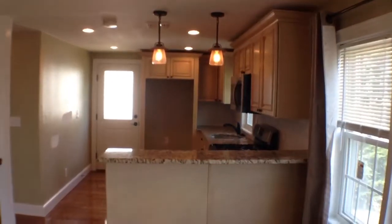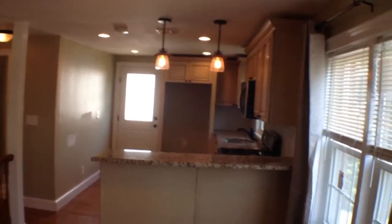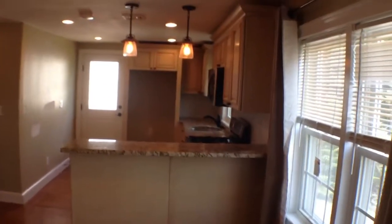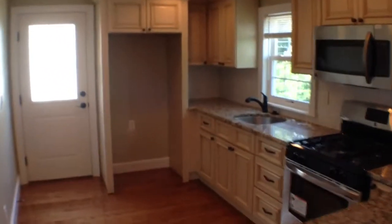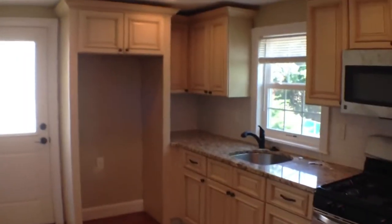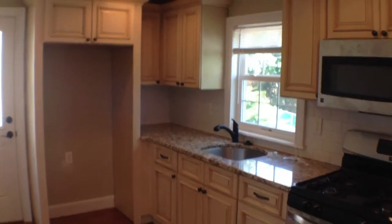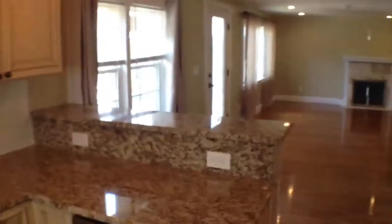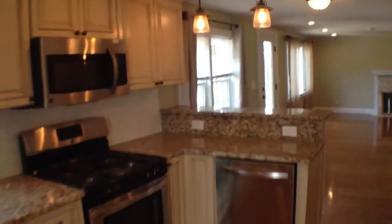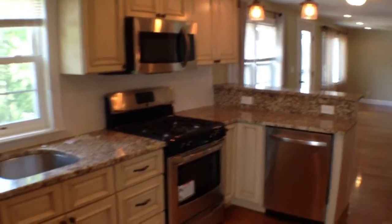This is the kitchen we're looking at. New kitchen, all stainless steel appliances, granite countertops. The refrigerator will be in — it'll be a matching Frigidaire refrigerator. Really nice job that he did here. It's got all replacement windows in the property.